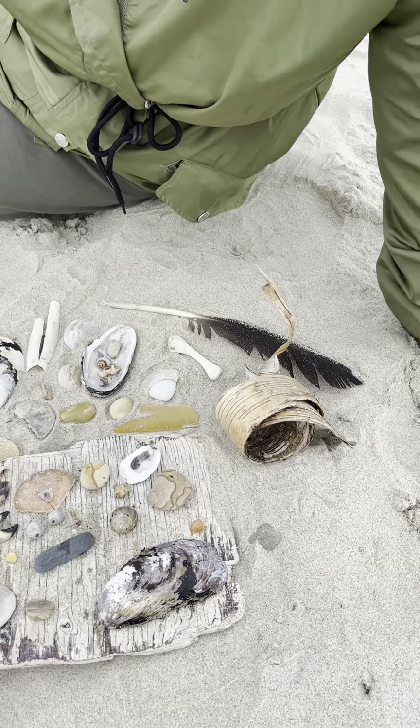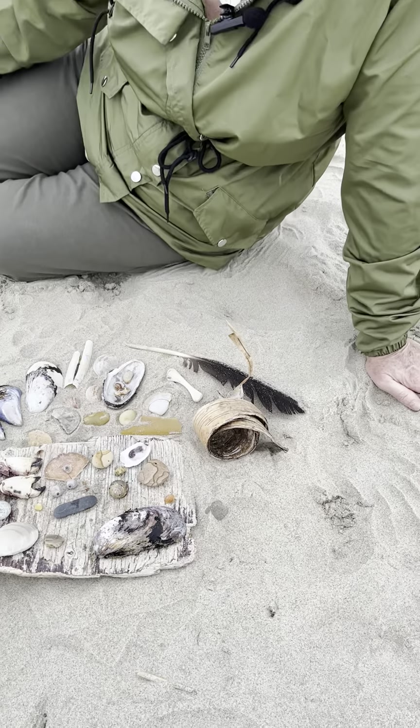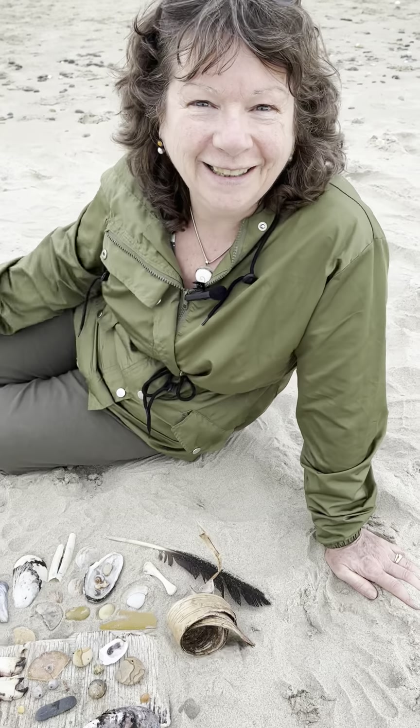Anyways, lots of great stuff. Lovely beach. I hope you enjoy the view. Thanks for watching, thanks for liking, subscribing — you know, all that.